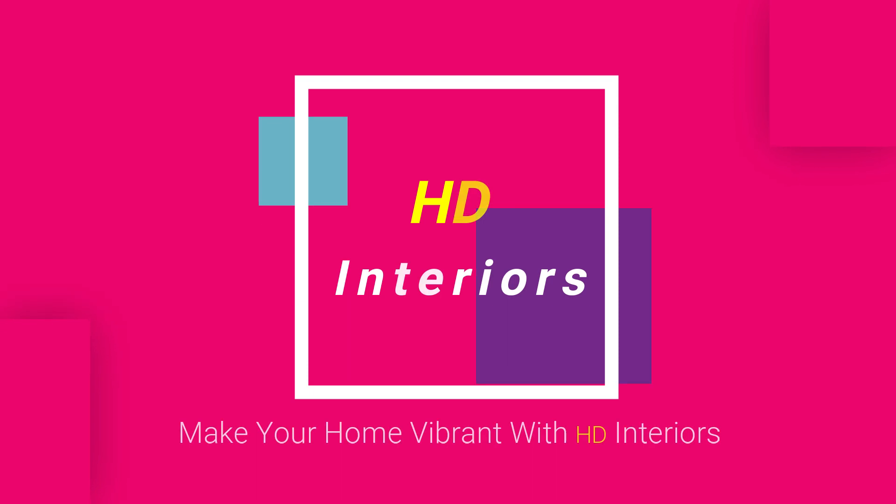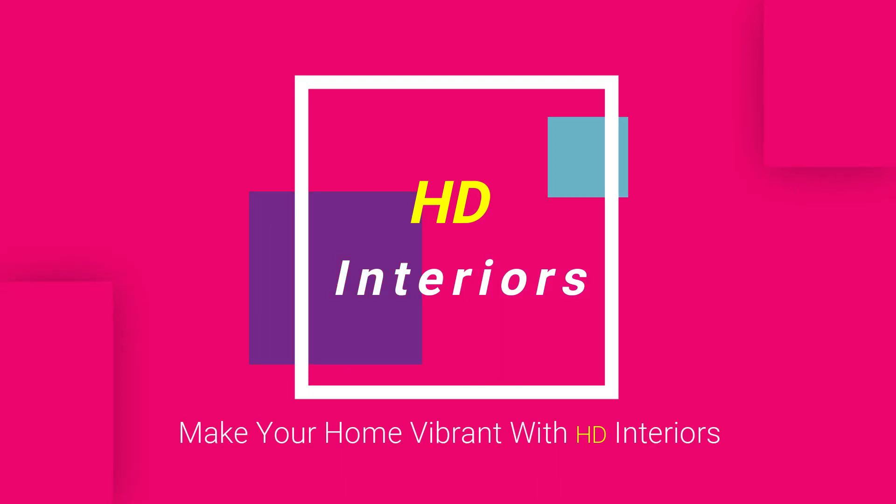Be one of the HD Interiors family to make your home vibrant. HD Interiors Channel is your way to build a contemporary home.